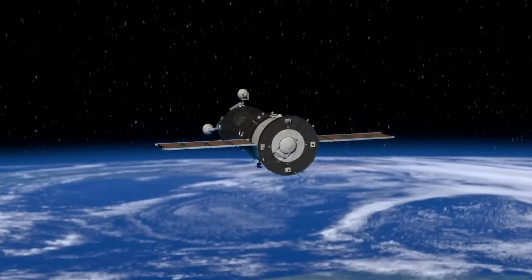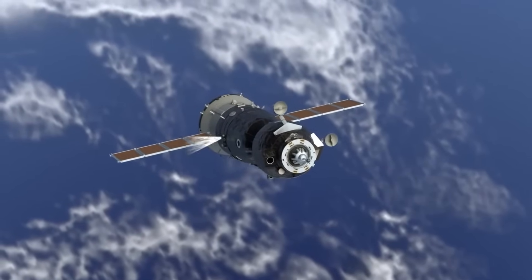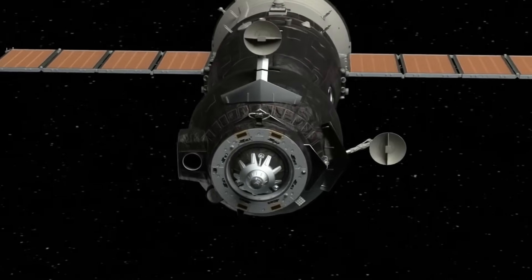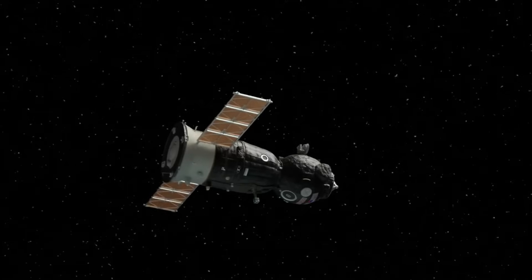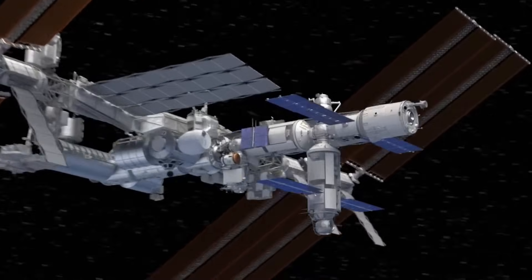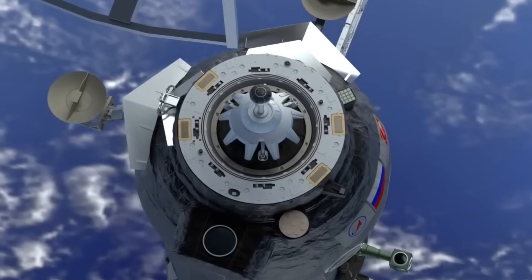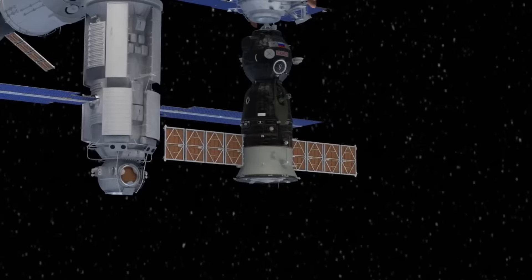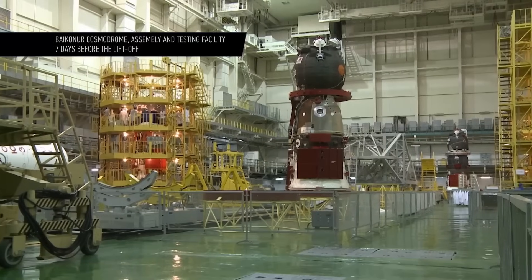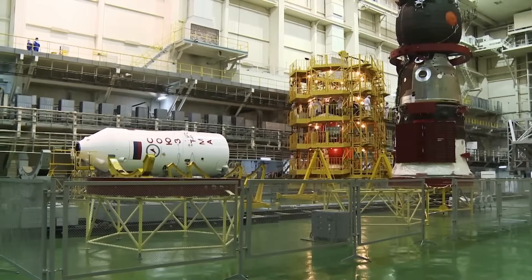Automation is limited. Soyuz uses a basic environmental system. There is no toilet; crew wear absorbent garments. The descent module has no room to stand or float. Missions usually last six hours to dock with the International Space Station, though up to two days is possible with discomfort. The capsule has minimal habitability — a separate orbital module offers limited relief but is discarded before re-entry. Landing is rough, using retro rockets just before touchdown. Soyuz is not reusable; each capsule flies once.